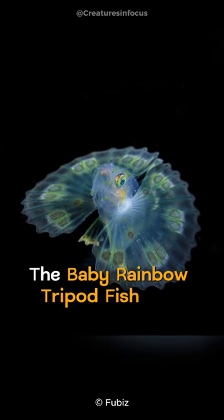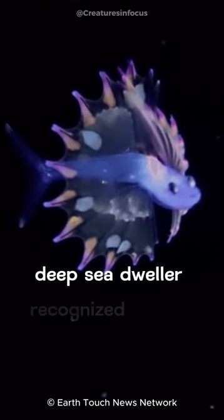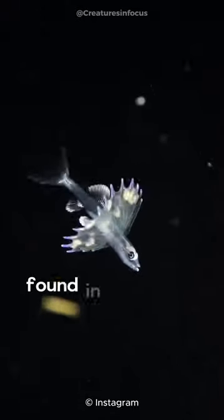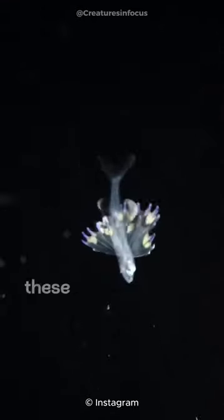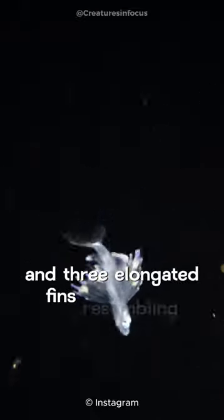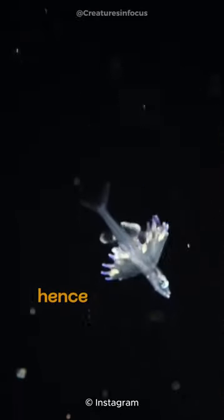The baby rainbow tripod fish is a remarkable deep-sea dweller recognized for its vibrant appearance and unique adaptations. Found in the ocean's darkest depths, these fish possess a slender body and three elongated fins resembling tripod legs, hence their name.